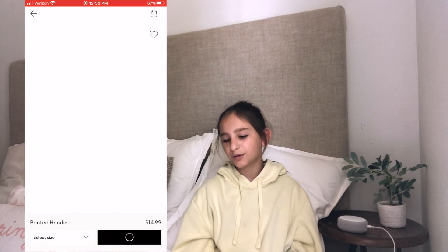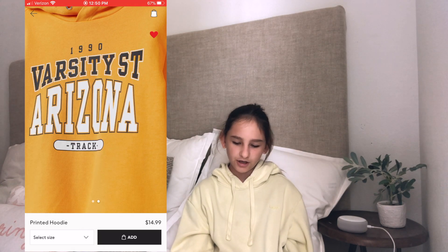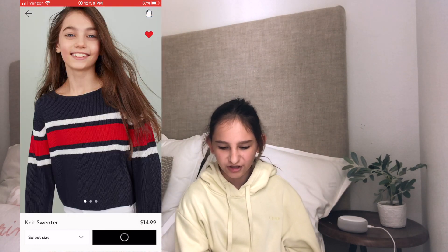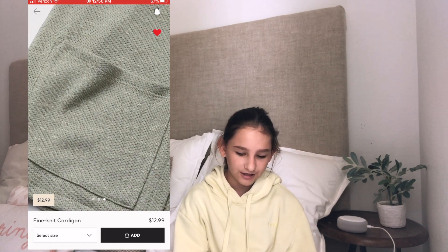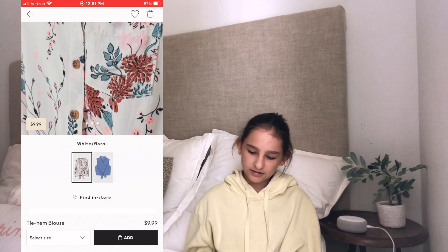Another one is a printed hoodie in mustard yellow that says 'Varsity Street Arizona.' Another one is a knit sweater and it is $14.99 — it looks really cute, kind of like Tommy Hilfiger. Another thing I found is a green cardigan and it is $12.99, it looks really nice. Here's one I found — it's a tie-front blouse that comes in blue and white floral and it is $9.99.